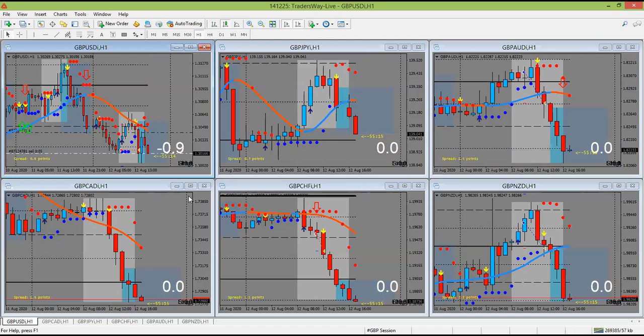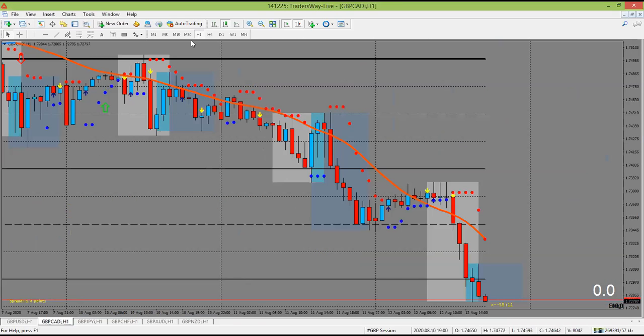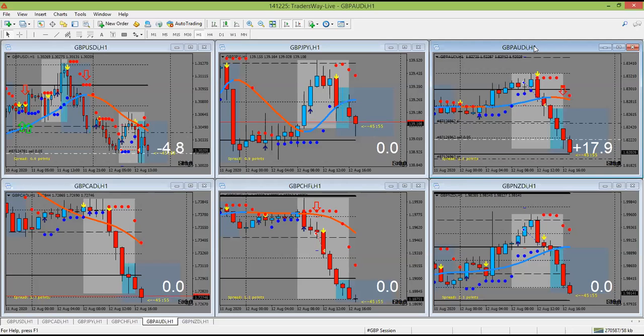Pound CAD looks interesting — we're in a sell zone and we've had a nice rejection off of that whole number. We also found another entry point on pound Aussie — had a small pullback and I hopped in on that last candle. Got extended targets, just trying to make up some distance. Pound USD also took us in. I'm also in Euro Franc, and I have a potential Euro USD setup. So right now we've got pound Aussie and pound USD as trades that we're in.